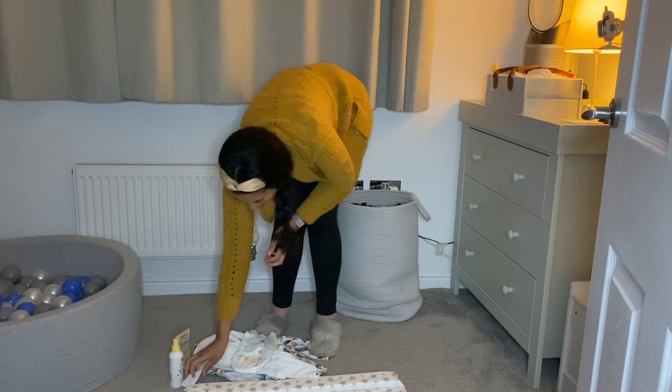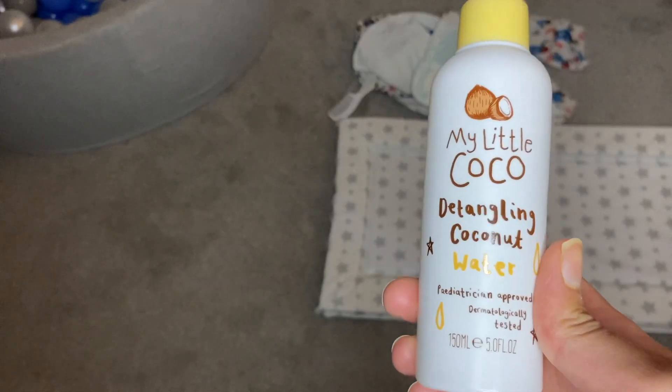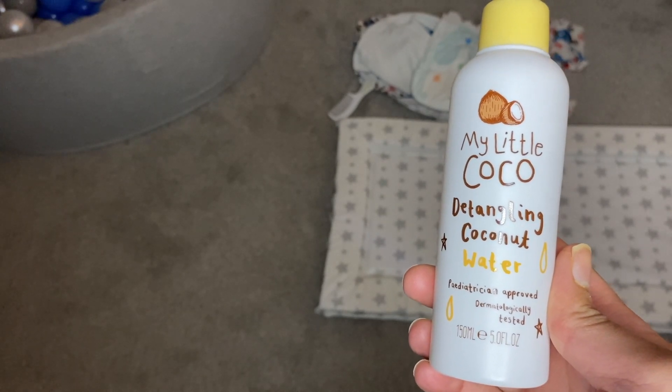A few products we really like using at the moment is the Aveeno Baby Moisturising Lotion which really helps with Isaac's eczema. Another one is the My Little Coco Detangling Spray which I found perfect for keeping knots to a minimum in Isaac's hair.